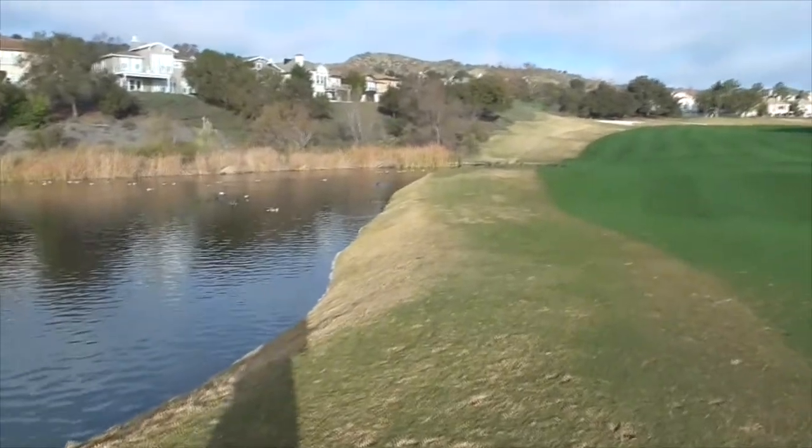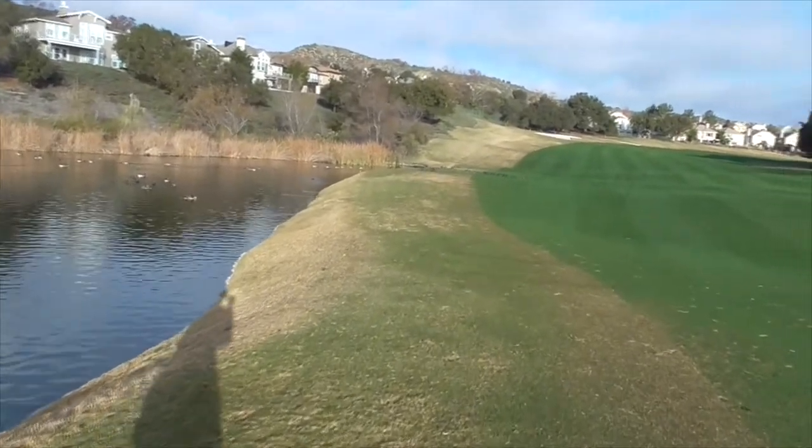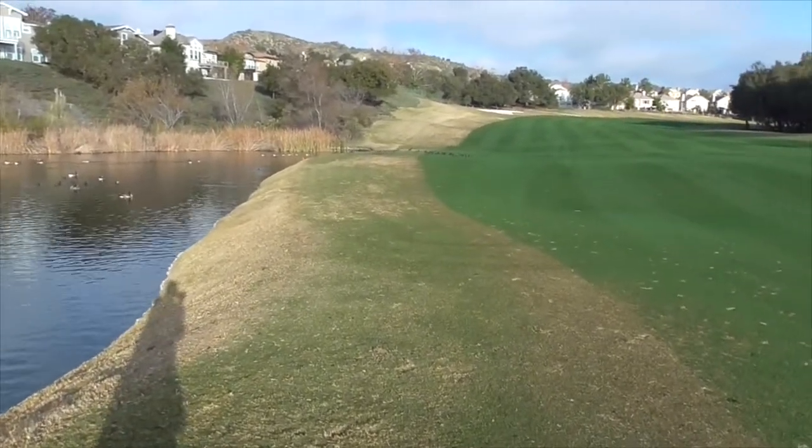Hi, it's another fantastic morning in Cota de Caza, Orange County, California. I'm on the third hole of our South Golf Course, and today we're going to be looking at our American coots.